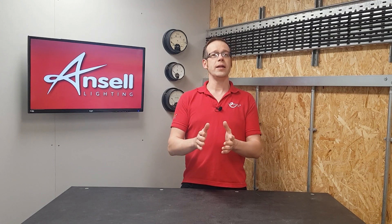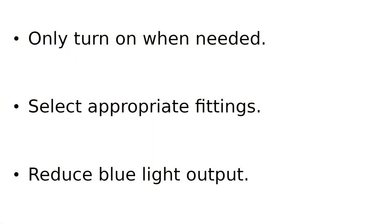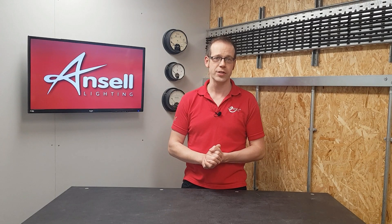It's also recommended to reduce the amount of blue light emitted from a source, as this can contribute to light pollution more than light sources with warmer color temperatures. So there we go — we've looked at some simple ways that we can reduce our contribution to light pollution with some easily achievable considerations.